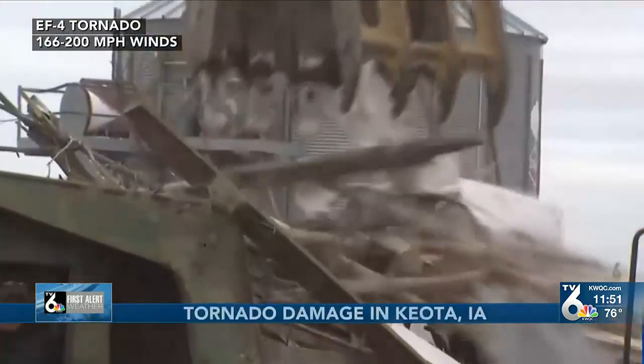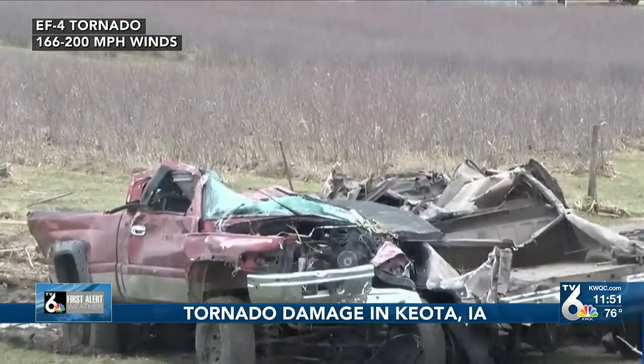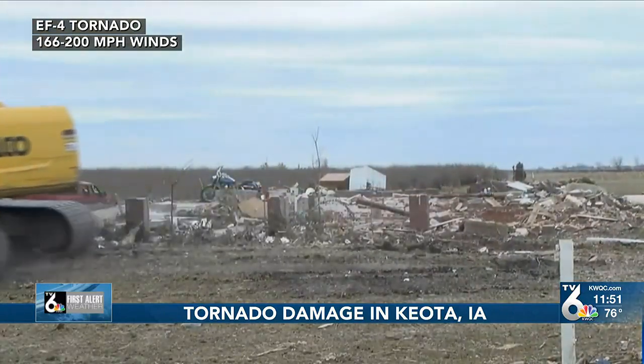An EF4 tornado caused major damage in Kiotta, Iowa on March 31st. Extreme damage was seen with peak winds estimated to be 170 miles per hour. EF4 tornadoes can have wind speeds up to 200 miles per hour.